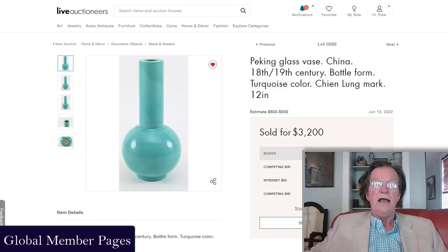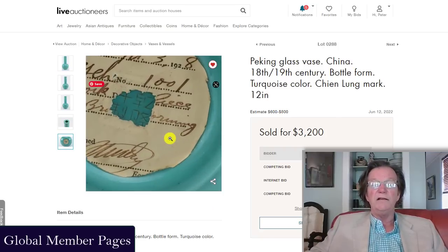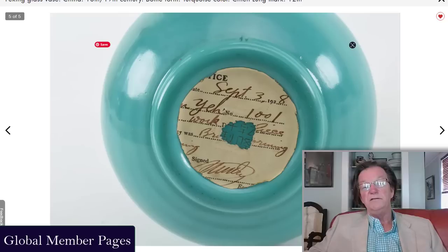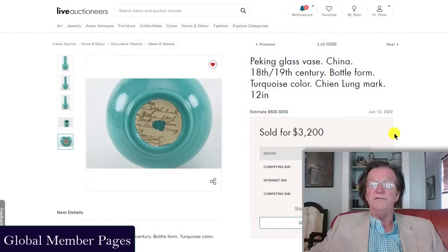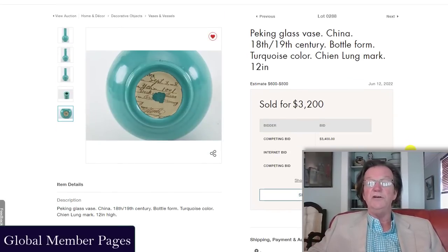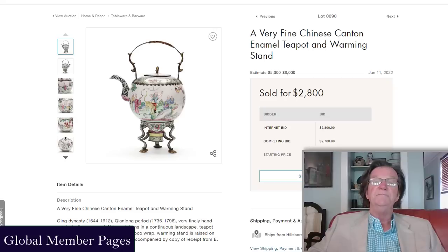There was a Peking glass piece, 18th or 19th century, done in turquoise — which is rather unusual. It had a Qianlong mark on the bottom, and from what little I can see it looked like it probably was correct: the way the base is shaped, the way it's polished. A foot tall, with a six to eight hundred dollar estimate — very modest — it ended up selling for 3,200 dollars.